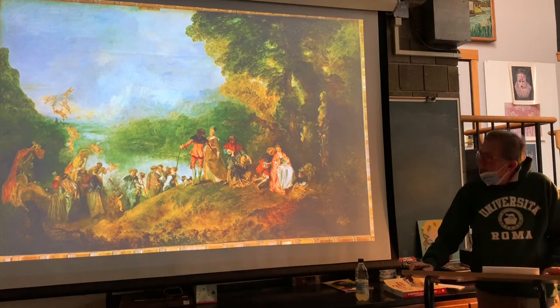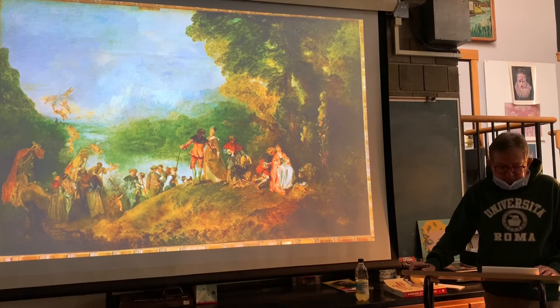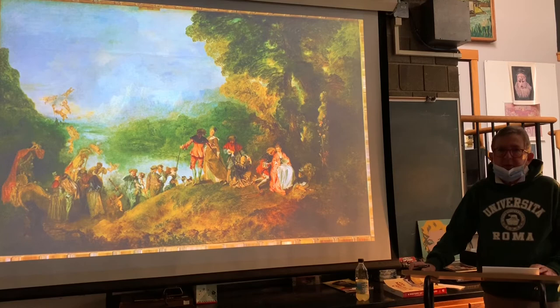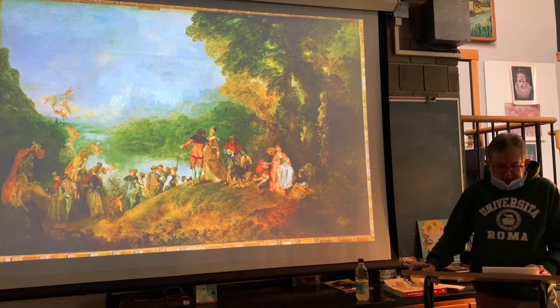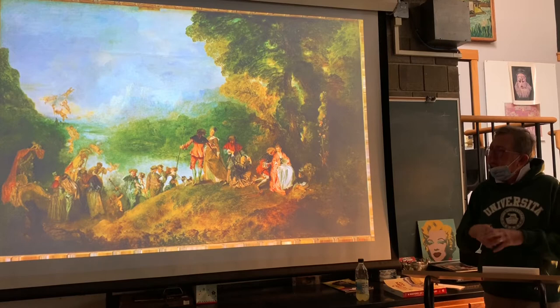We're now into chapter 20, the Rococo. It's an 18th century style, primarily French, and the time period was known as the Age of Enlightenment. The term rococo comes from two French words, rocque and coquille — rocque is rock, and coquille is shell — and rocks and shells were used as decorative elements architecturally in gardens and so on.